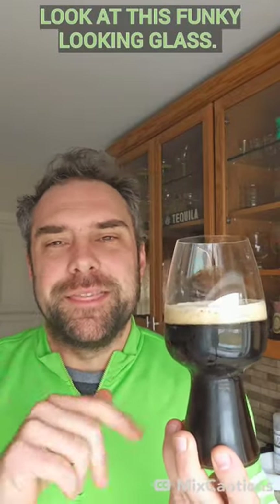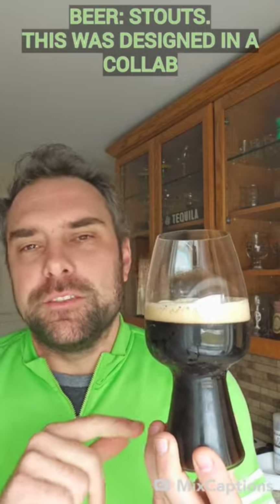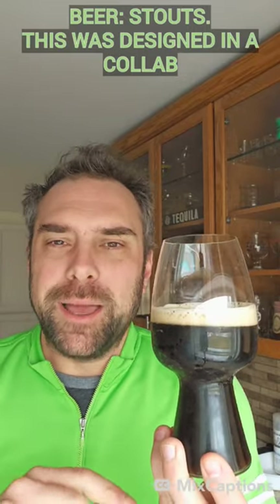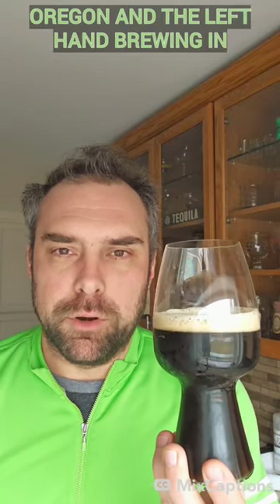Look at this funky looking glass. This is the glass of one of my favorite styles of beer, Stouts. This was designed in a collab between Spiegelau Glassware, Rogue Ales in Oregon, and Left Hand Brewing in Colorado.